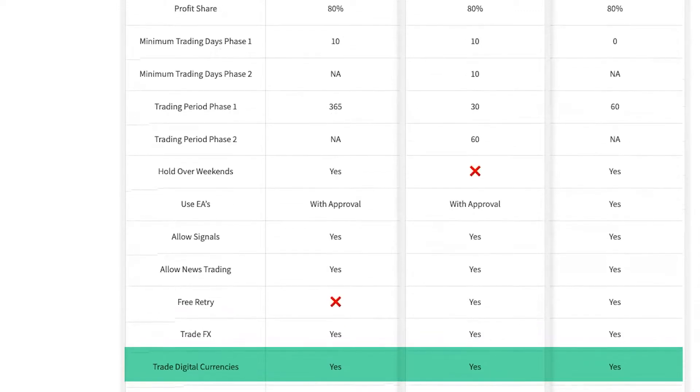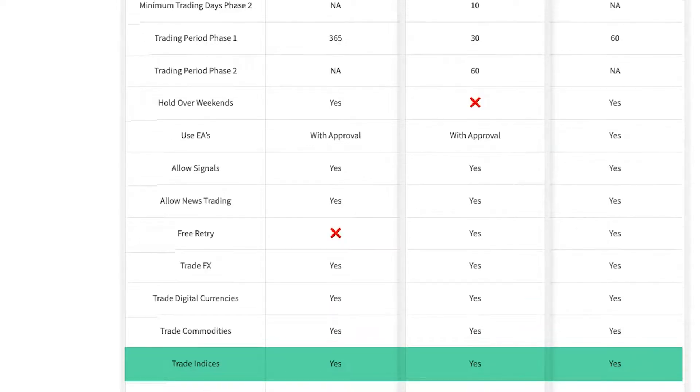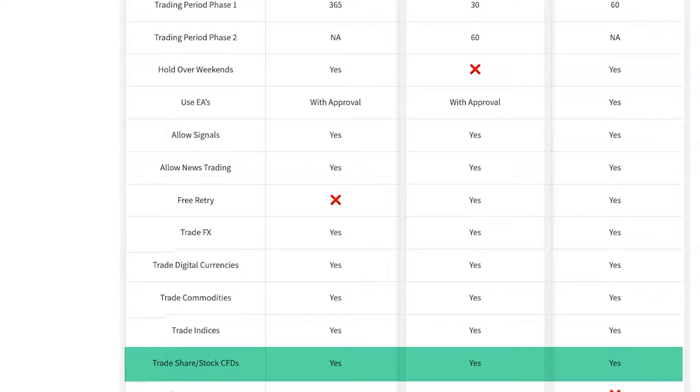Can you trade forex? Yes to all. Can you trade digital currencies? Yes to all. Can you trade commodities? Yes to all. Can you trade indices? Yes to all. Can you trade share and stock CFDs? Yes to all.